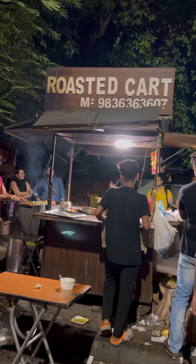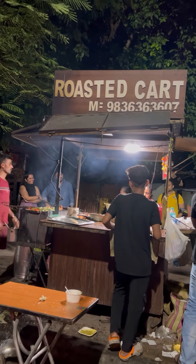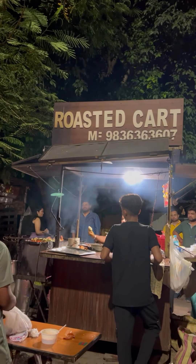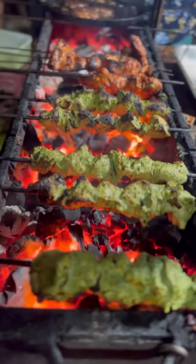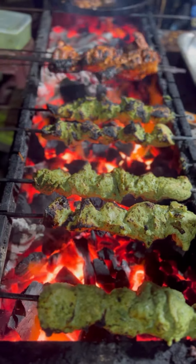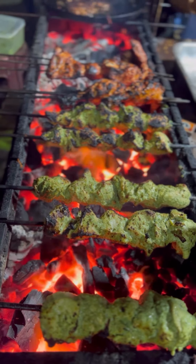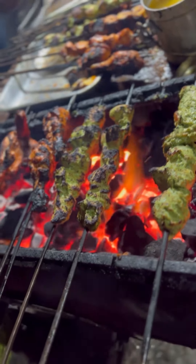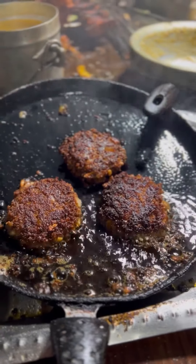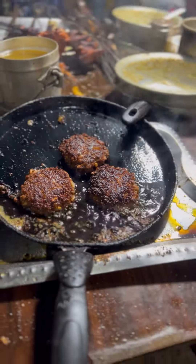Hello everyone, hi, how are you all? I hope you all are doing really good, and welcome to Roasted Cart. Today's video is about this place, somewhere around Kashba. If you search 'Roasted Cart' on Google Maps, you will find it — it's a small place where they started this business.